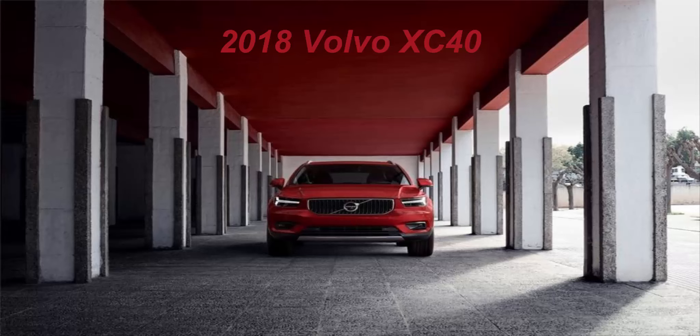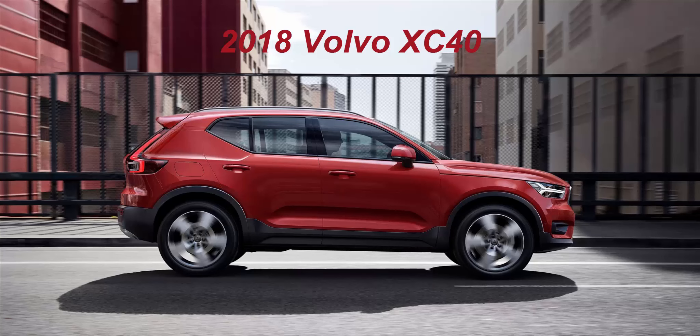Built in Belgium, the smallest Swedish SUV will hit the market first with four-cylinder turbocharged gas and diesel engines, but further down the line it'll also become the first Volvo available with a three-cylinder turbo. Hybrid and pure electric versions will also arrive at a later date.